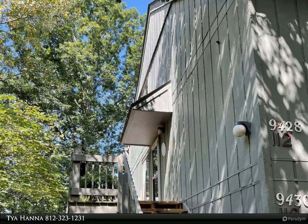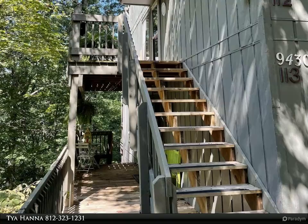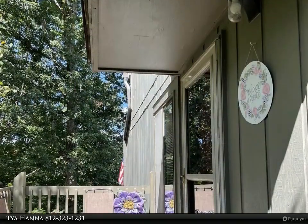This Remax Realty Professionals property video is presented by Tiahana. Don't miss this beautiful upstairs end unit located in popular Woodridge at the Point.